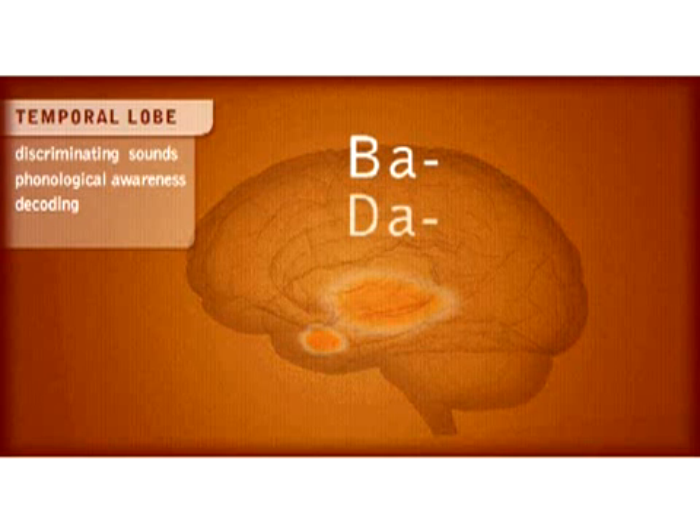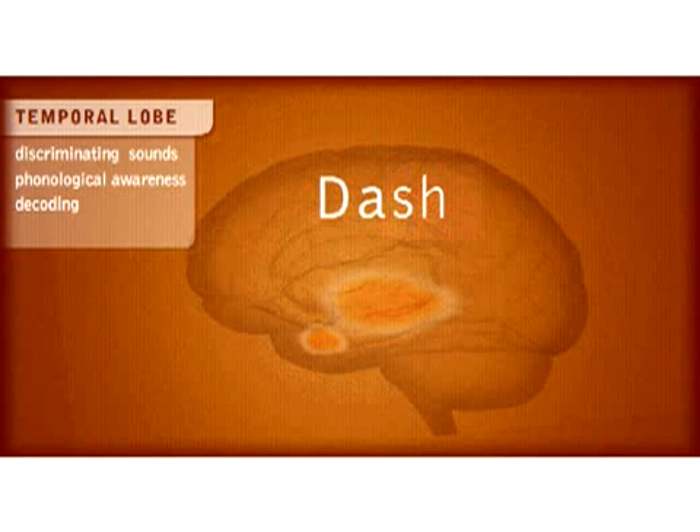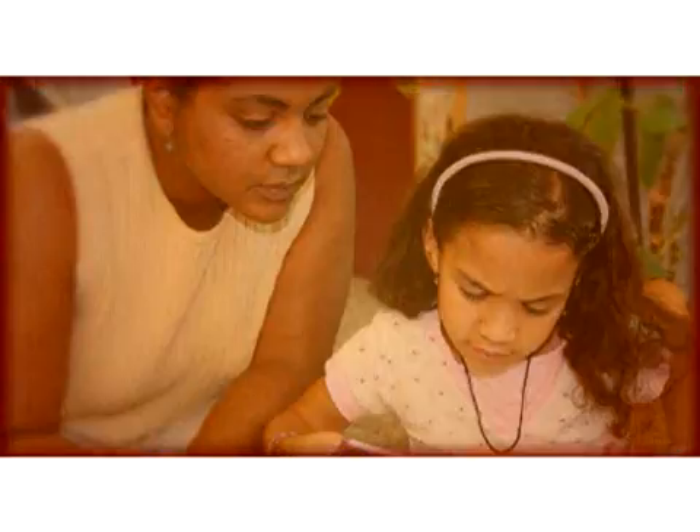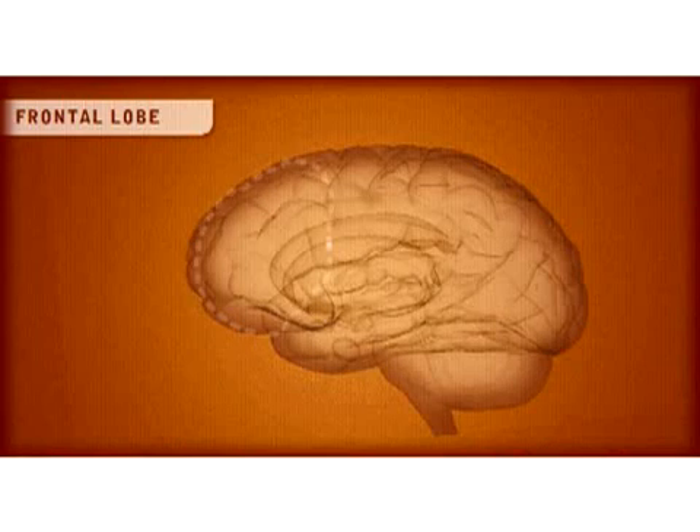Listen to "ba" and "da." The consonant part of these syllables is only milliseconds long at the onset of the word, but misperception of this rapid sound can have vast repercussions when listening to instructions and information. Children who have problems in this area will struggle with phonological awareness and decoding words.